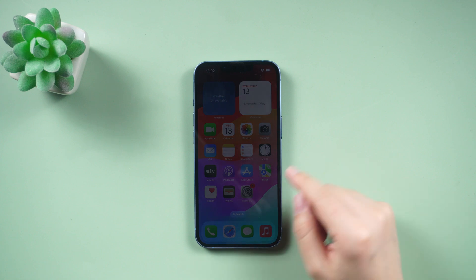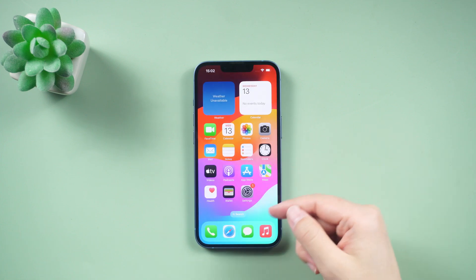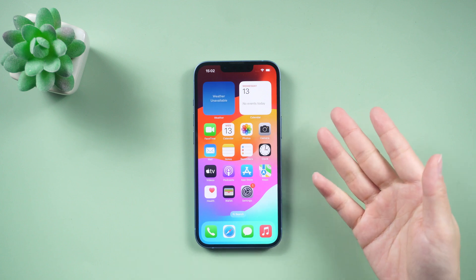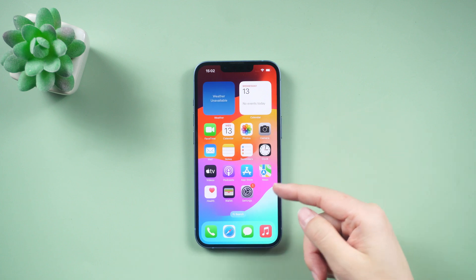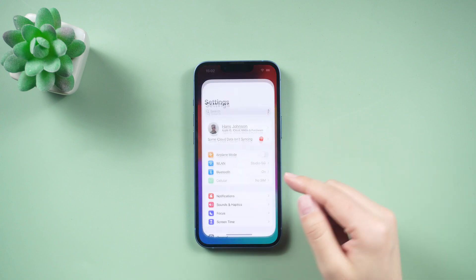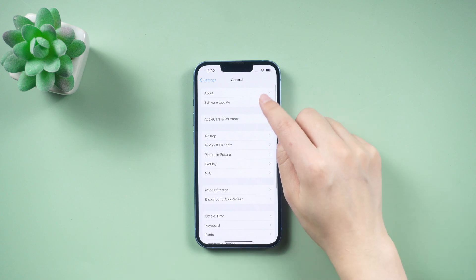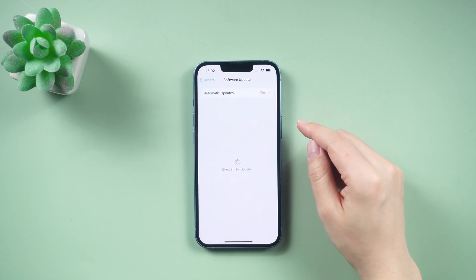Hey everyone, welcome back to the Tenorshare Channel. Apple is introducing the first iOS 17.3 beta to developers this week, which includes a new feature called Stolen Device Protection. This added layer of security aims to provide peace of mind in case your iPhone and passcode are stolen.